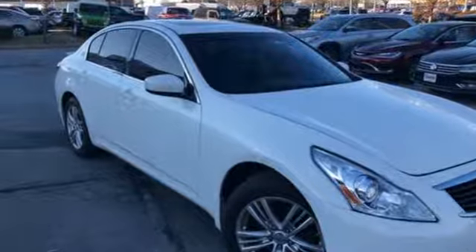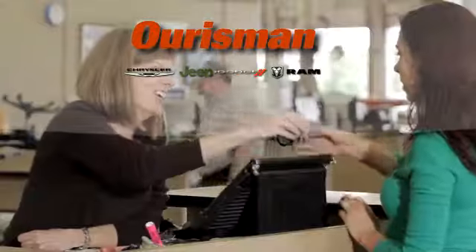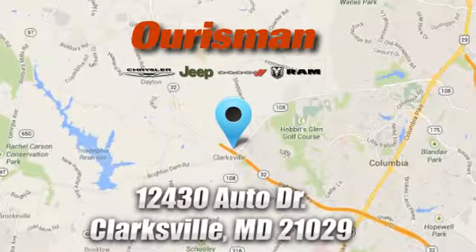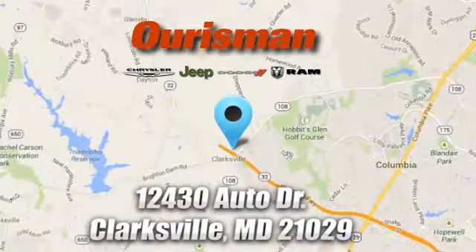See it for yourself when you take it for a test drive. Oresman Chrysler Dodge Jeep Ram — you've come to the right place. We're conveniently located at 12430 Auto Drive in Clarksville, Maryland.